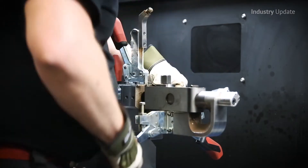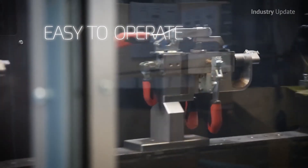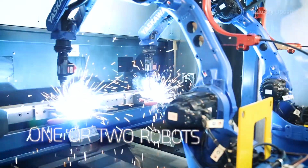A properly programmed robotic welding system creates the consistency and quality demanded by leading manufacturers. Robotic welders don't mind heat, spatter, or fumes. They're always ready to start work on time, and they have a very high on-time attendance record because they live on site.